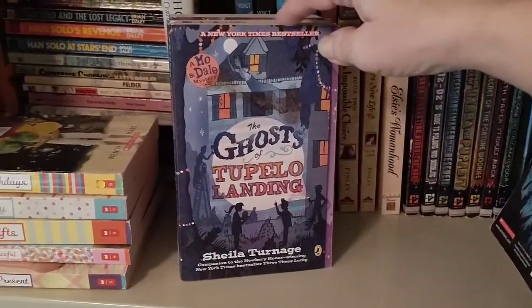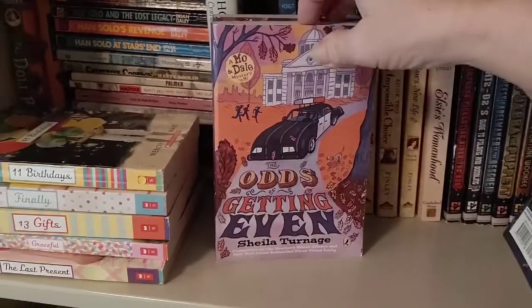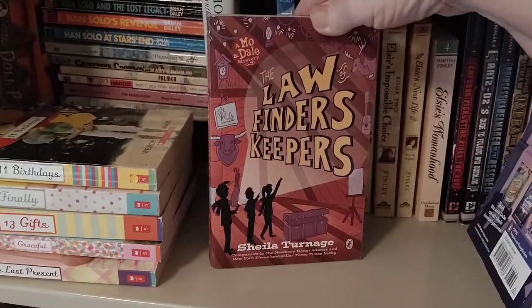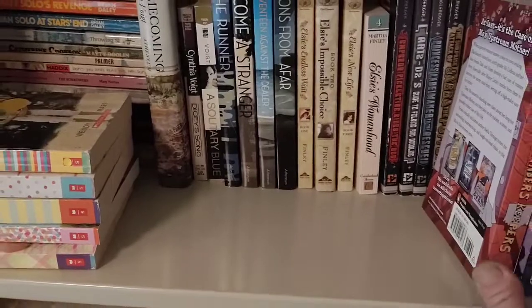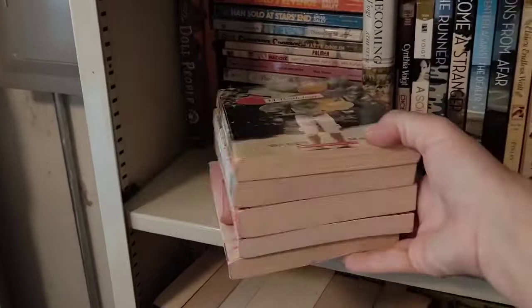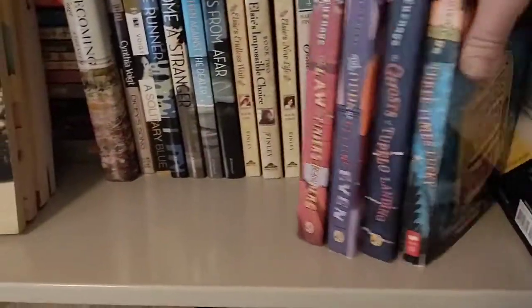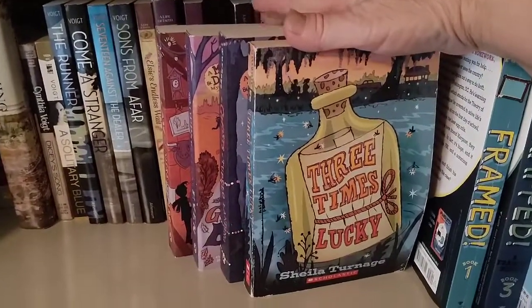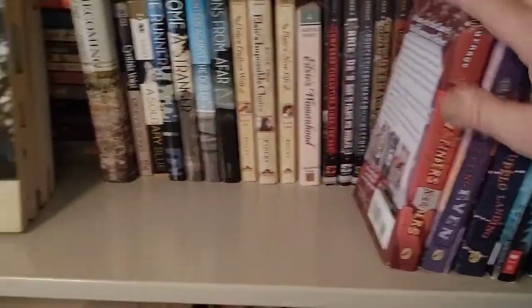The second book is The Ghosts of Tupelo Landing, the third is The Odds of Getting Even, and the one I just got from Book Outlet is The Law of Finders Keepers. This is about a young girl named Moe — named Moses because her adoptive parents found her floating down a river in a basket. The overarching mystery she's trying to discover throughout these books is who her biological mother is, and hopefully by the end she'll find out.